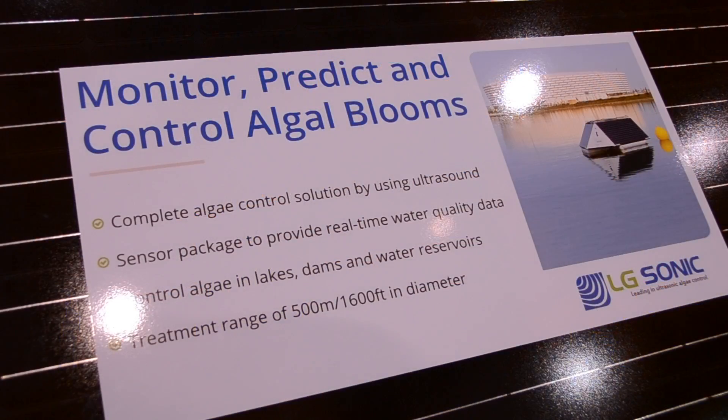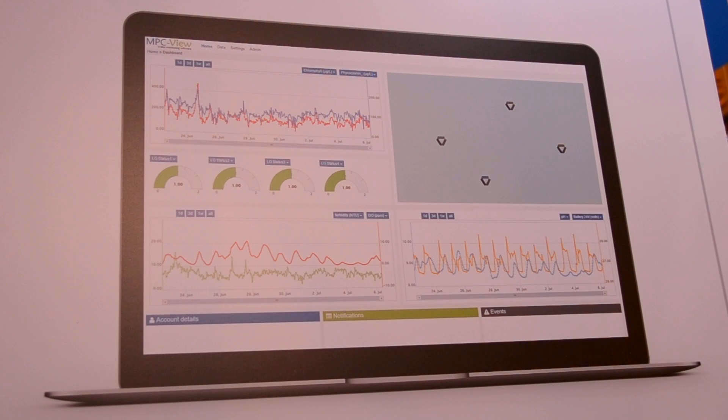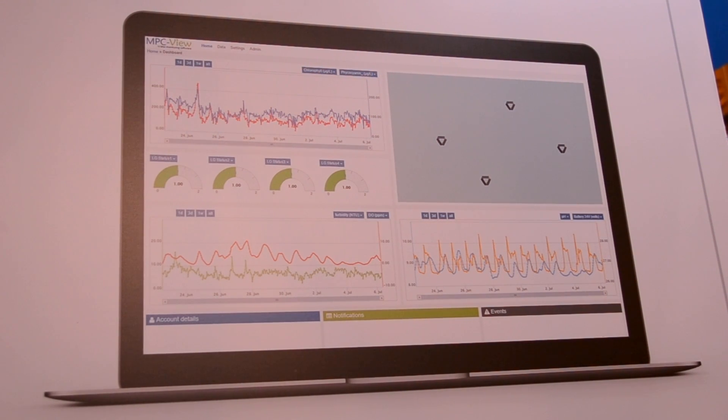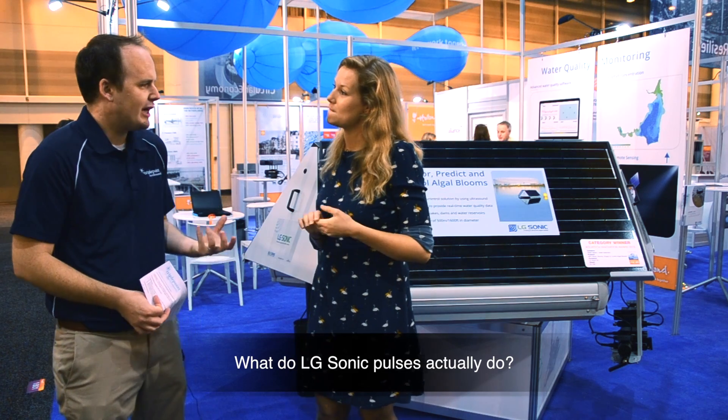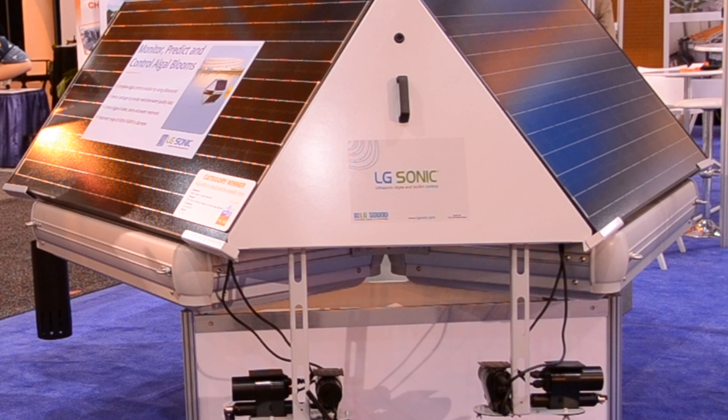So how does LG Sonic approach this problem? With LG Sonic, we really have an interactive algae control because every water is different. It's very important to target that specific water body and see what's going on. So what we do is first monitor what's going on in the water. If we know what is growing in the water, we can directly attack those algae which are in that moment in the water. The ultrasonic pulses create a sound layer which has a pressure that pushes down the algae, so they cannot rise up anymore. They cannot reach the sunlight and cannot do photosynthesis, so therefore they cannot grow anymore.